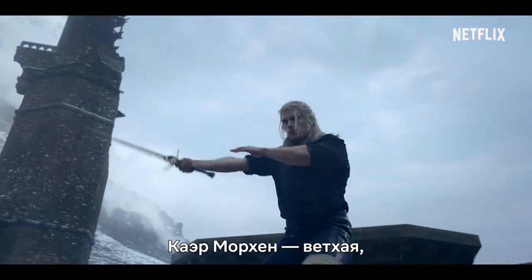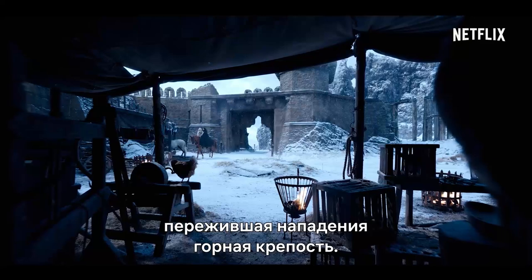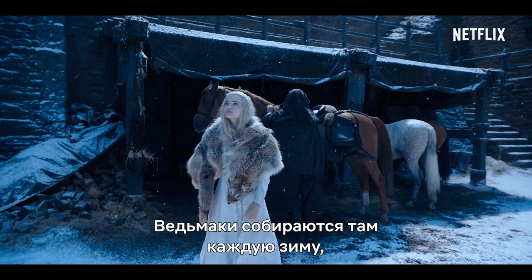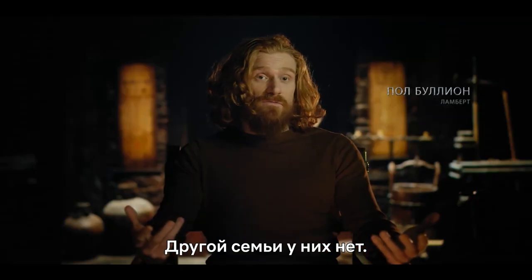Kaer Morhen is a mountain fortress which is dilapidated — it was sacked — and it's where the witchers live. The witchers descend there every winter to feel rooted to a family, the only family that they really know.